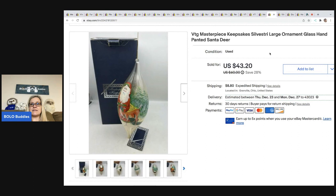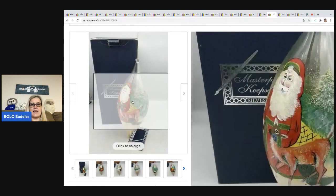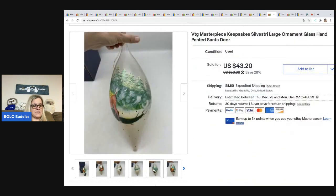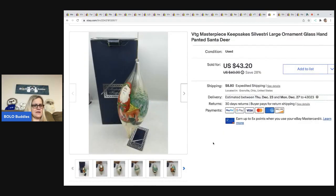This is a vintage Masterpiece Keepsake Silvestri glass ornament — it's pretty big, a Santa and a deer. I did pay up a little bit — $8 — and it ended up selling for $43.20. It sold pretty quickly. The buyer was all in for $59.95. I do have another one listed that has not sold yet.